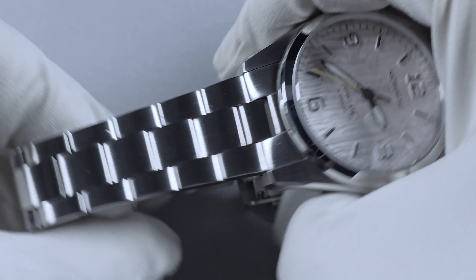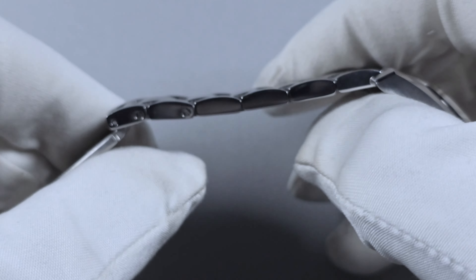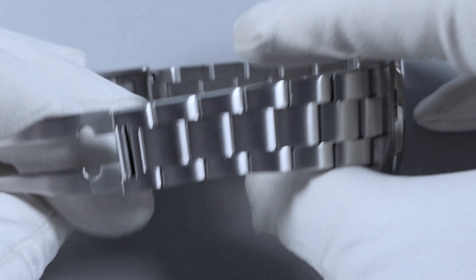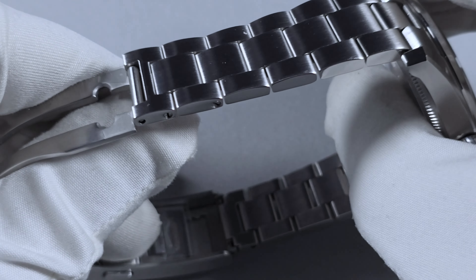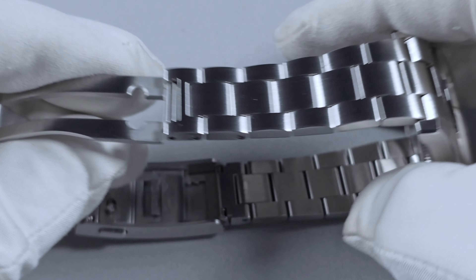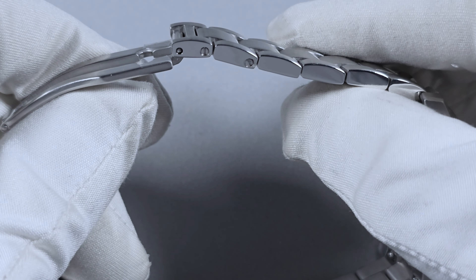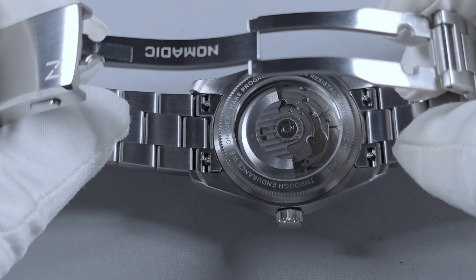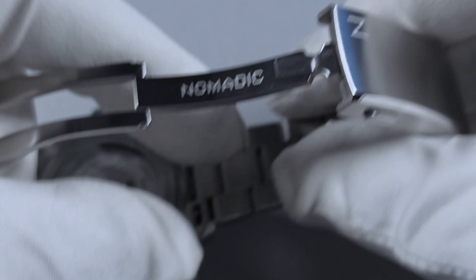The bracelet is a 3-link. What I like better is the female end links — solid links throughout, screw pins for sizing. And when you do go to size it, the quality of the screws — they go in and out like machine, perfectly buttery smooth. You can tell as soon as you get a watch and go to size it on a stainless steel bracelet whether it's good quality or not, as soon as you start fiddling with the screws. Well, this is superb.